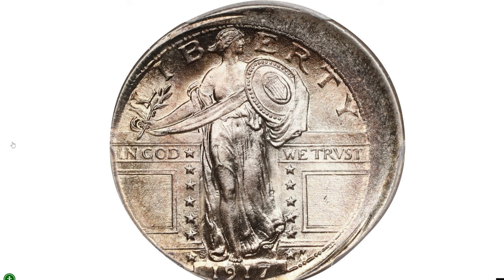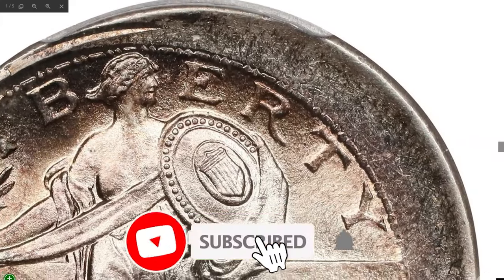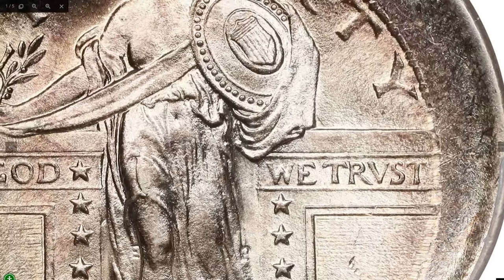Thanks for watching! I hope you enjoyed learning about these fascinating coins and what makes them so valuable to collectors. Don't forget — if you found this video helpful or interesting, please hit the like button and subscribe to stay updated on more rare coin discoveries. God willing, see you in the next video!